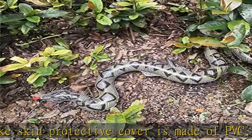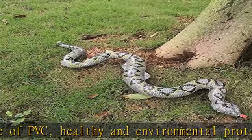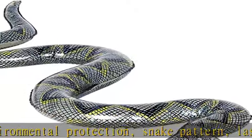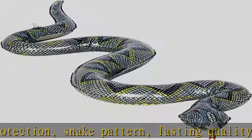Detailed size: the size of each snake is about 47.24 inches (120 centimeters) before inflation, and about 45 inches (115 centimeters) after inflation.